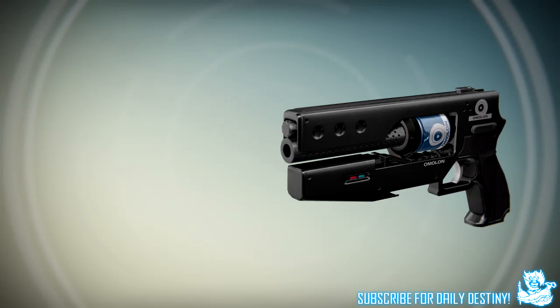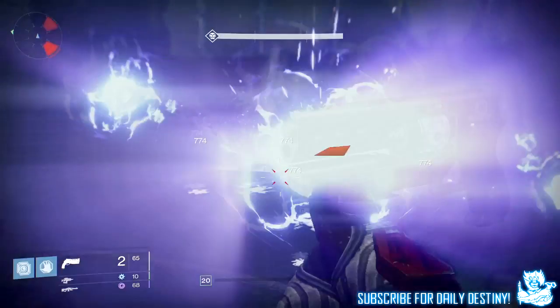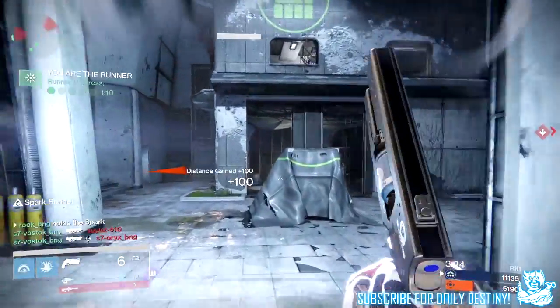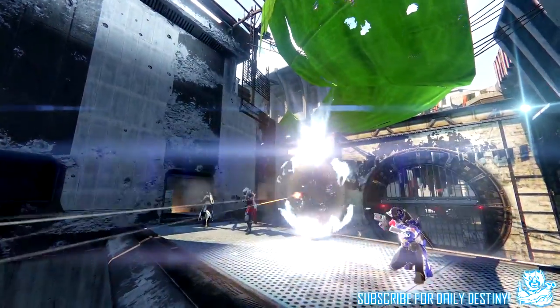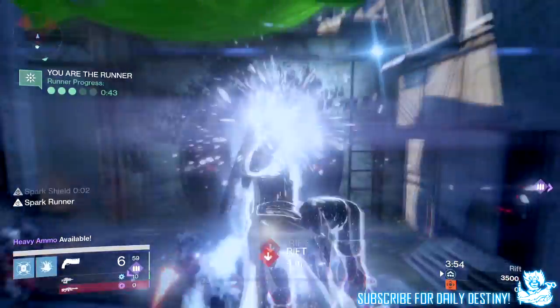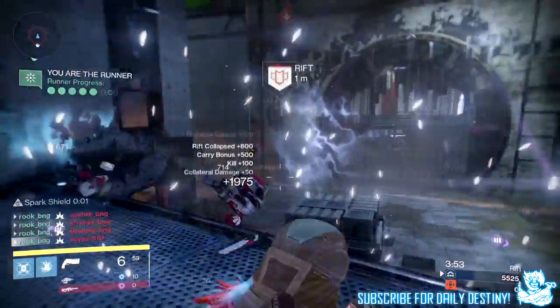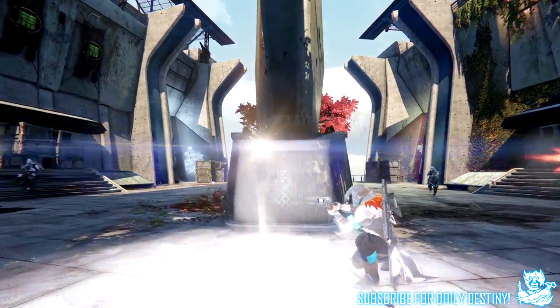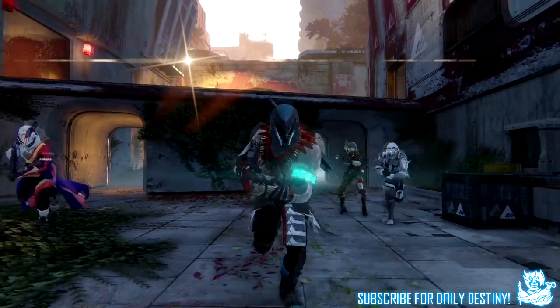The next weapon we're going to take a look at is a Mullens hand cannon. This is a primary hand cannon offering kinetic damage and it looks extremely unique. I've seen a few snippets of this in the trailer which I'll show you on screen, along with some screenshots. I'm really looking forward to this — I'm slowly becoming a hand cannon kind of guy, and the uniqueness of all these weapons is just incredible.